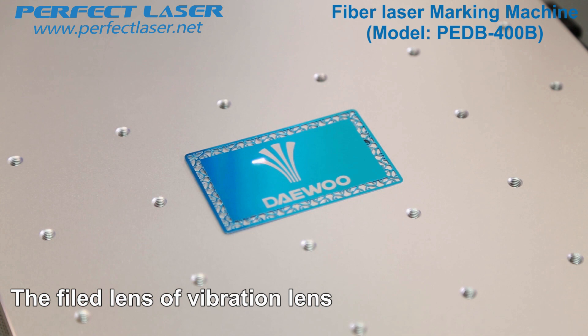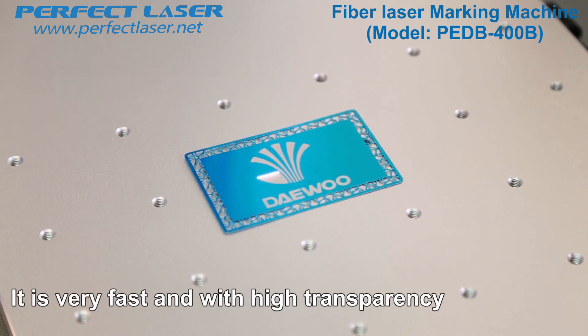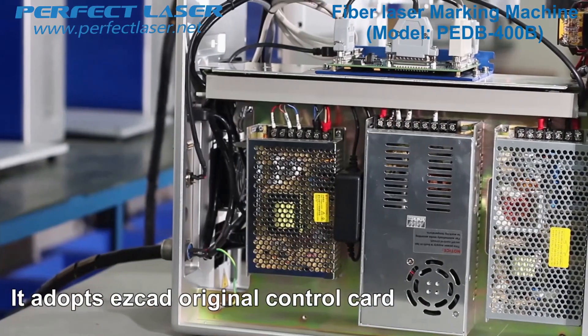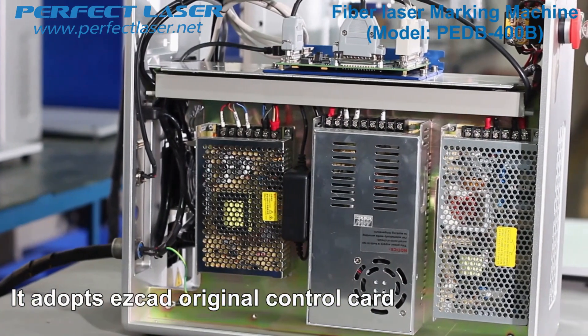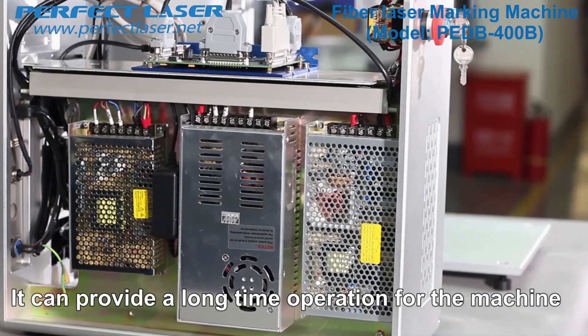The field lens of the vibration lens adopts a Singapore famous wavelength brand. It is very fast and with high transparency. It adopts an easy CAD original control card with stable performance, providing long time operation for the machine.